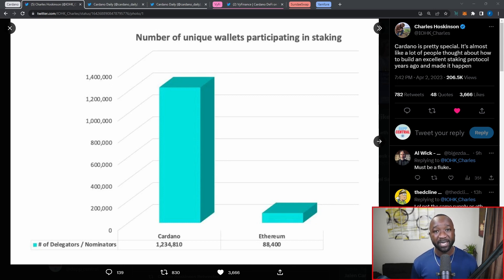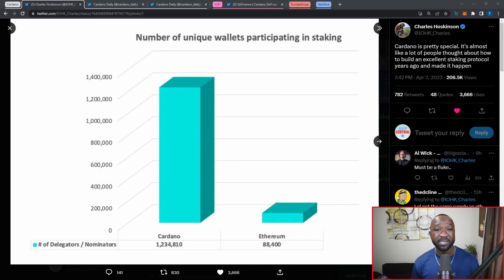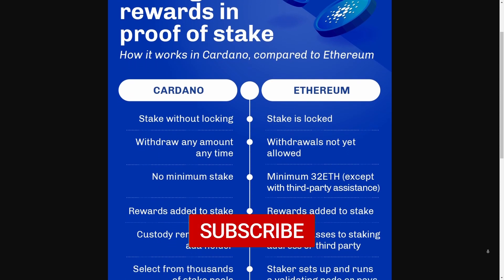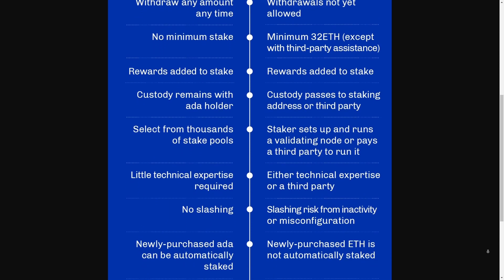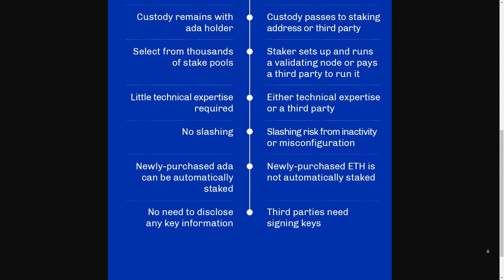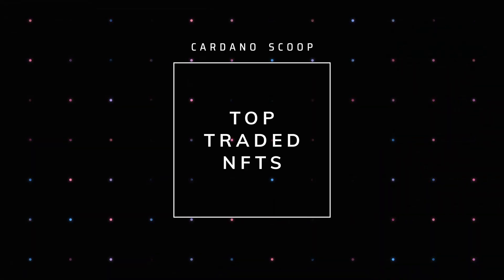That really goes to show how much of a forward-thinking team the Cardano Foundation, IOG, and just the developers around the blockchain really are. They were able to identify that staking was going to be a key mechanism in the crypto space and they didn't really like how it was going to be done on Ethereum, so they created Cardano as an alternate solution. Charles's tweet reads: 'Cardano is pretty special — it's almost like a lot of people thought about how to build an excellent staking protocol years ago and made it happen.' Not to knock Ethereum, because they just received staking and we're actually going to see an upgrade in early spring allowing them to unstake their Ethereum. On Cardano we've always had this feature — you can quickly stake or unstake and move your delegation as you wish, and it's all done non-custodially, which means your ADA never leaves your wallet.